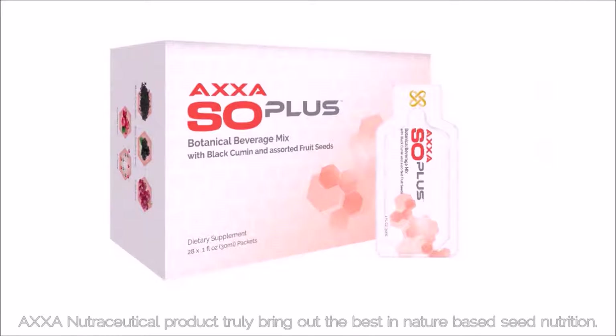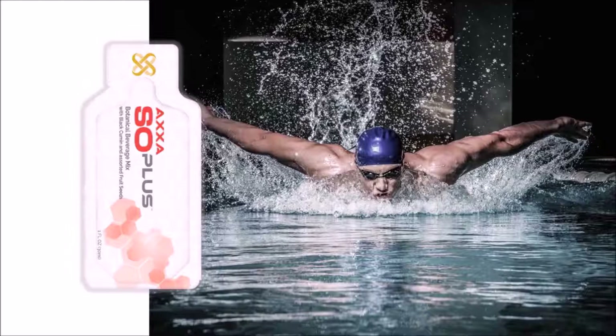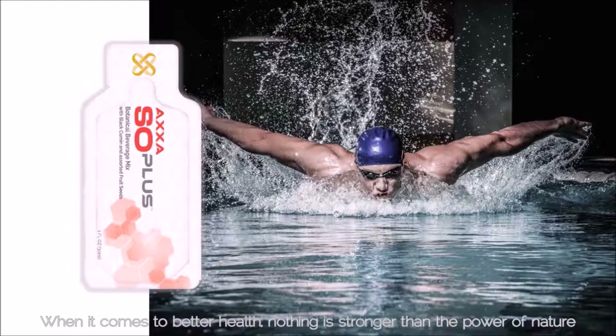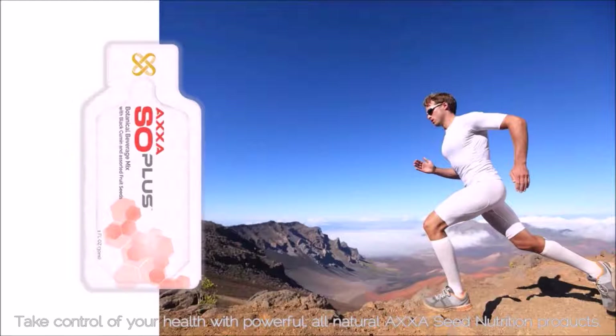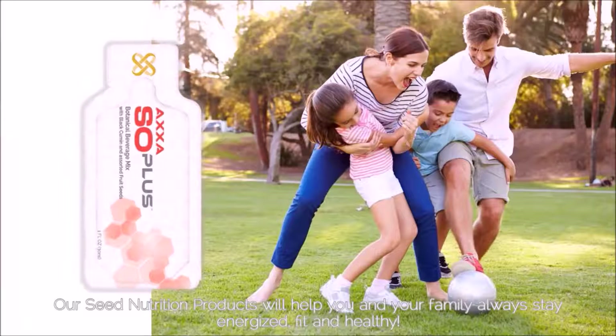AXA Nutraceutical products truly bring out the best in nature-based seed nutrition. Our seed nutrition products help you and your family always stay energized, fit, and healthy. When it comes to better health, nothing is stronger than the power of nature. Take control of your health with powerful, all-natural AXA Seed Nutrition products.